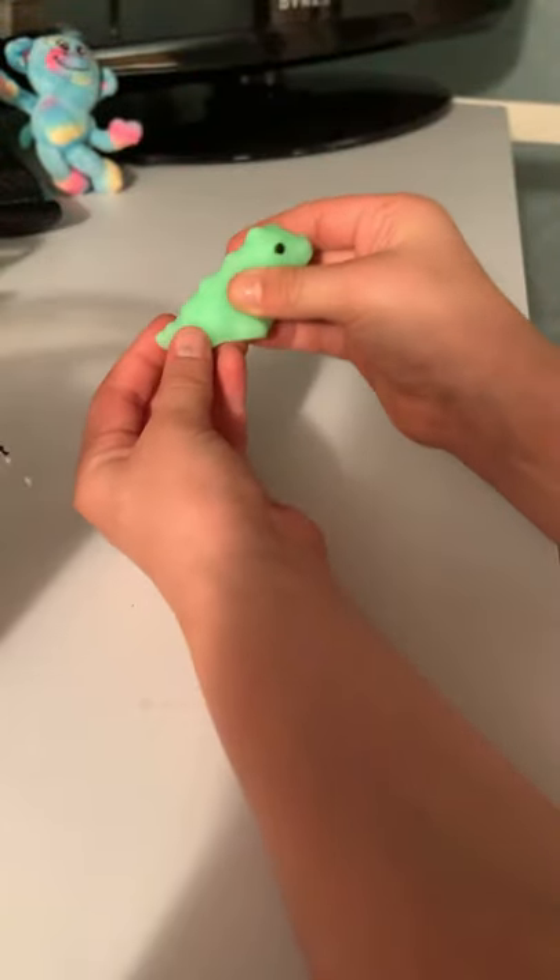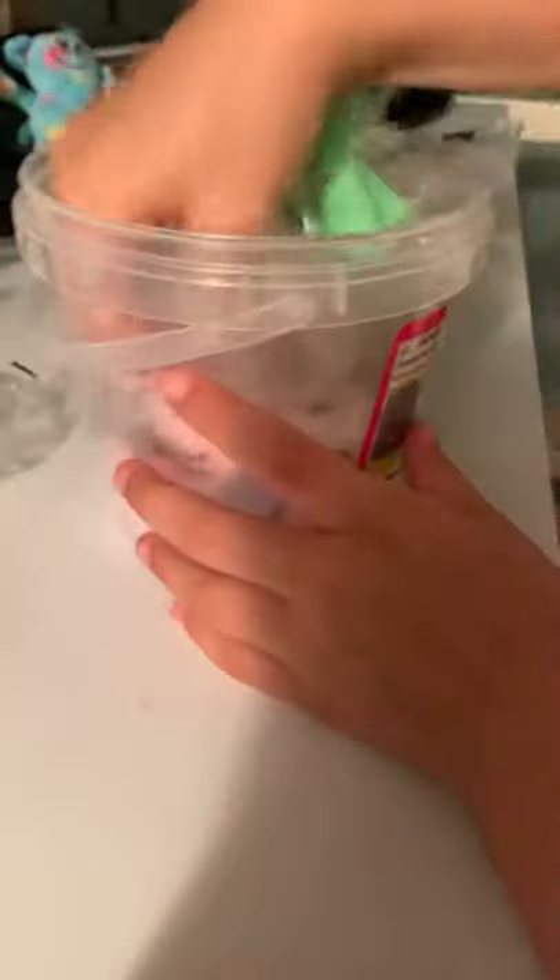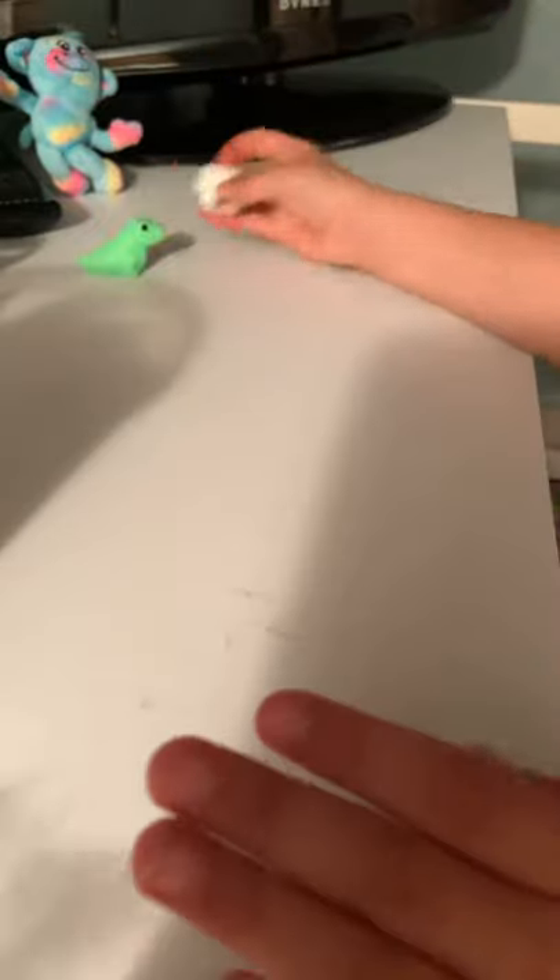Let's start with this one — it's a dinosaur. It's so cute, look how cute that is! Now we're going to pick another one — a panda. This is so cute!